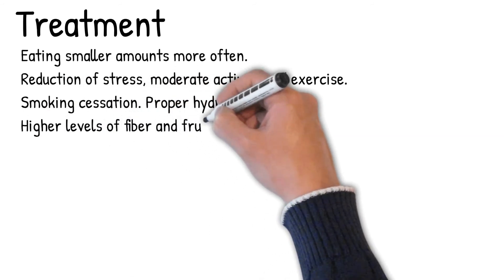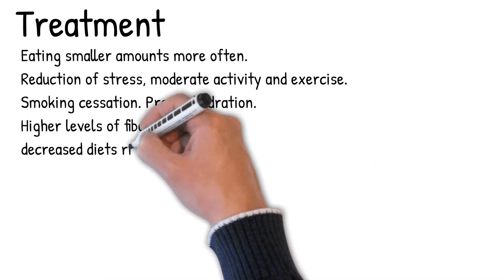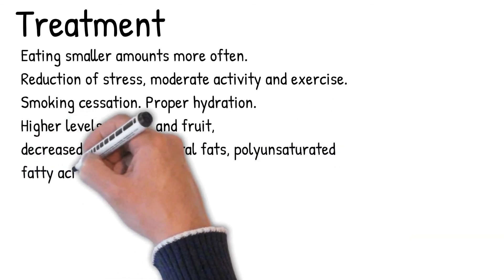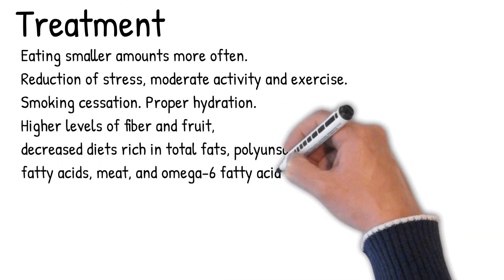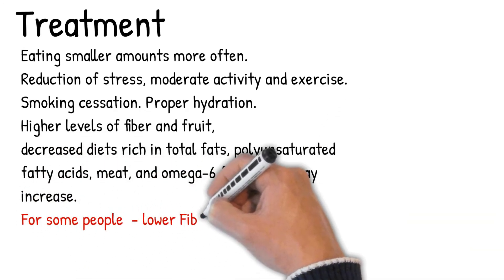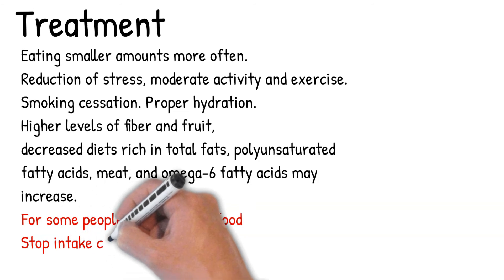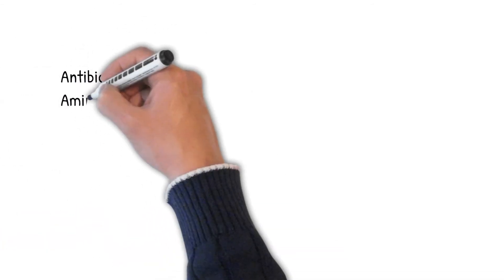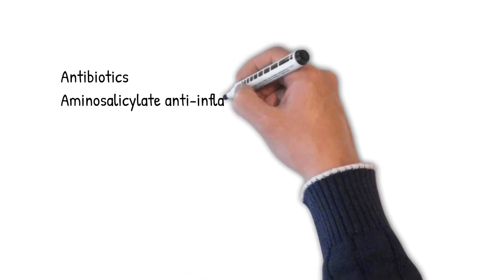Diets that include higher levels of fiber and fruit are recommended. Decreased intake of total fats, polyunsaturated fatty acids, meat, and omega-6 fatty acids may help, though some people should follow a low-fiber diet as responses are individual. Some find relief in eliminating casein, a protein found in cow's milk, and gluten.